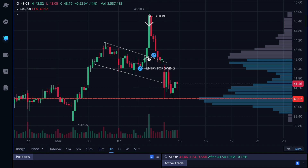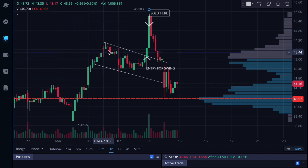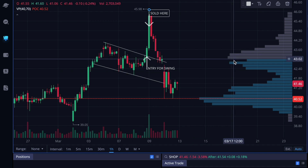Trading in this range, as you can see we broke out and I took entry. So basically I saw this breakout and it's just testing this zone, holding right there in this area.